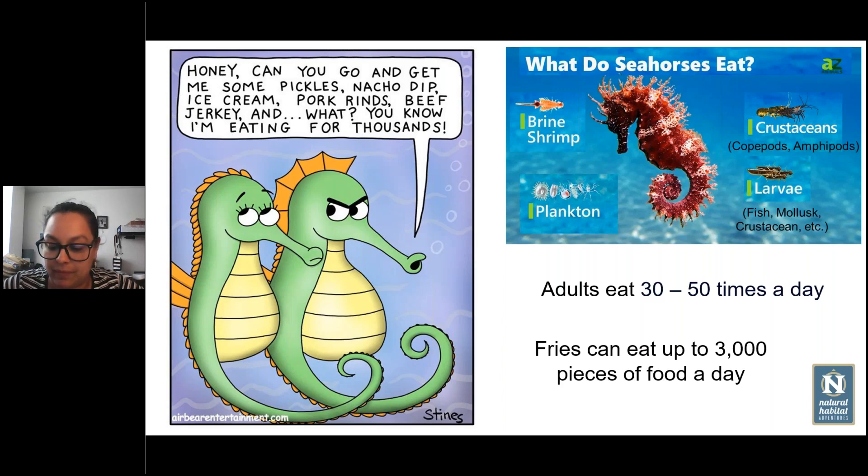How long do seahorses generally live? In the wild, there is no actual register because it's difficult to track them through their whole lives. But in captivity, depending on the species, they can live from one to four or five years. Usually the bigger the species, the larger the seahorse, the longer they will live.